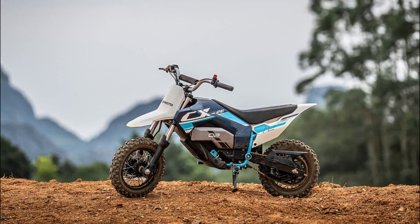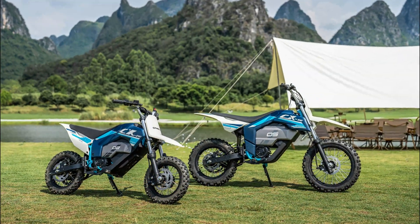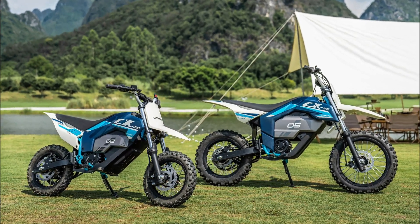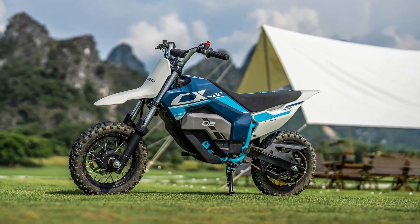These models are equipped with a 48V, 24Ah, 1152Wh lithium-ion battery ensuring long-range rides. The CX2E offers a range of approximately 78 kilometers under optimal conditions, while the CX5E provides a range of 60 kilometers.